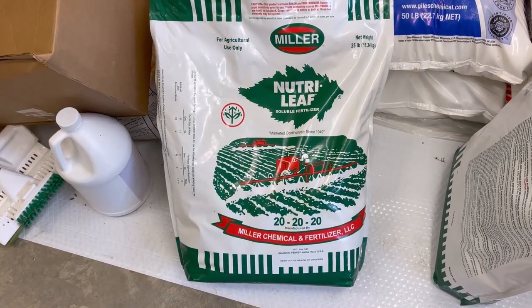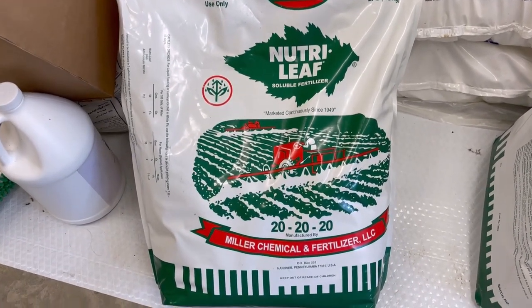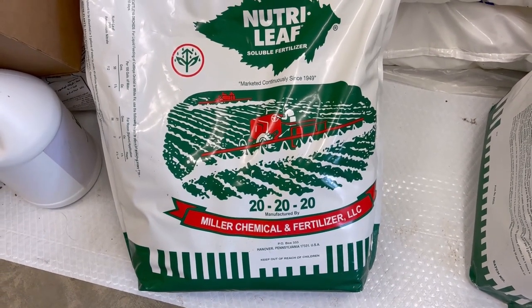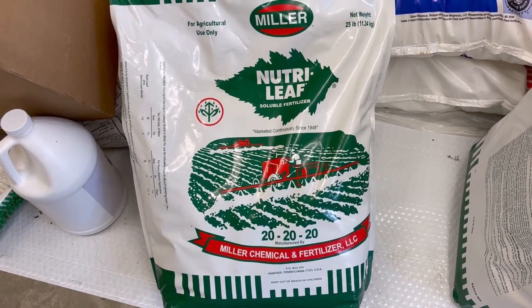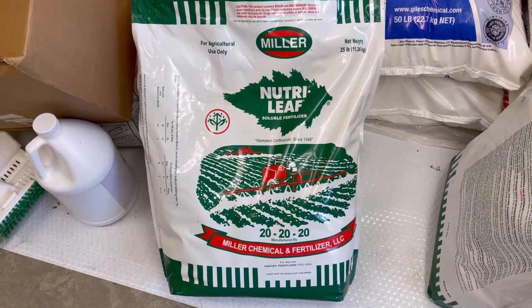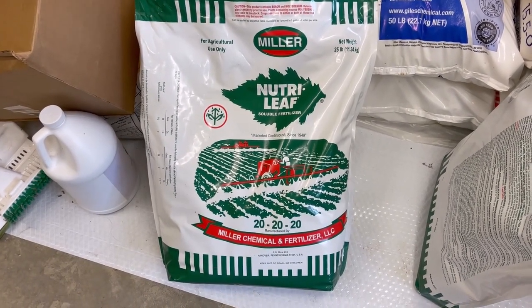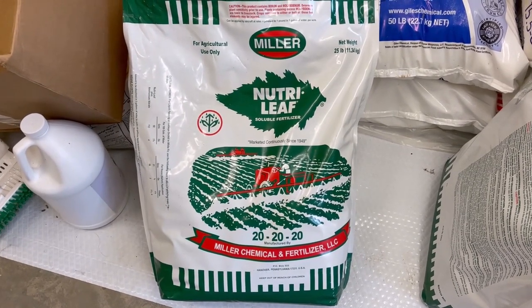Here's the fertilizer we use in the high tunnel. It's a water-soluble fertilizer from Miller's — I'm using triple 20 — and we're having good results with it. It's working well for the strawberries, the peppers, the tomatoes, the hops, and I've got some zucchini and onions in there too. We're going to keep using this for the rest of the year. It's water-soluble and easy to use.